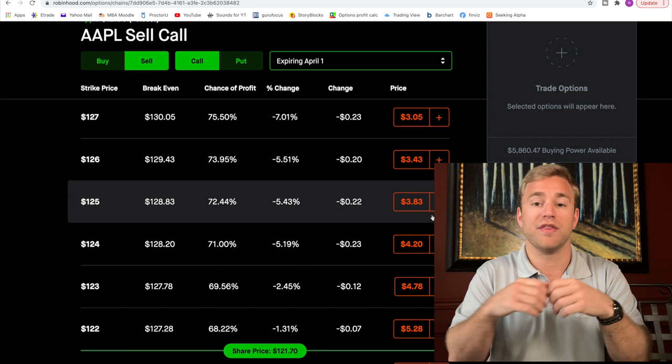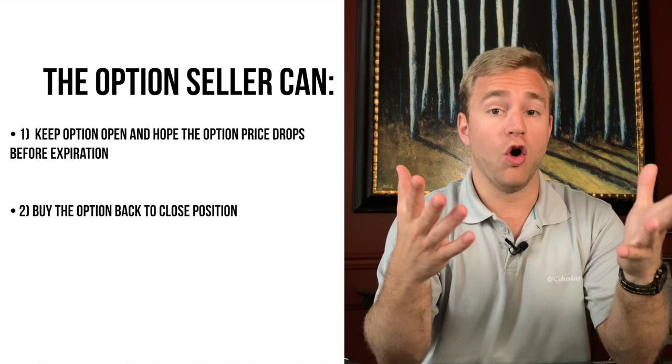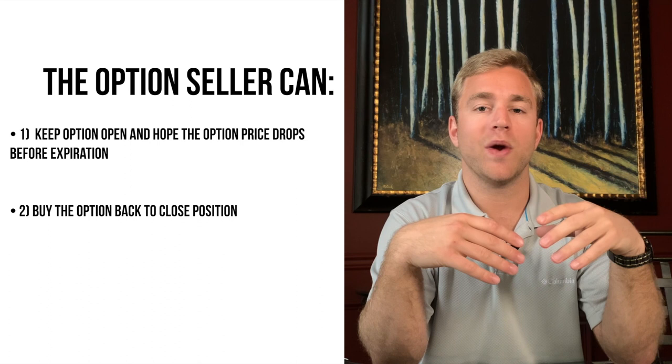Remember, we're selling a naked call, so that's why it can be so dangerous. If the price of Apple just keeps going up, you technically have potentially unlimited losses as a naked call option seller. Quick recap: you can either wait for it to get exercised, or hope the price of Apple goes below the strike price, or you can always close that position by buying that option back. Whenever you buy that option back, you're canceling out of that contract and the contract is closed. Hopefully you buy it back at a lower price — that way you make a profit.